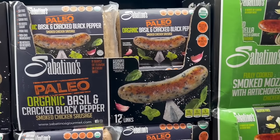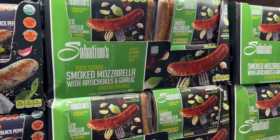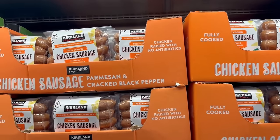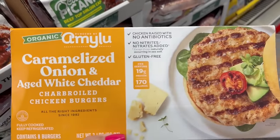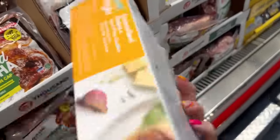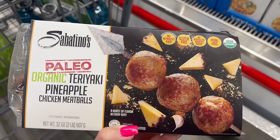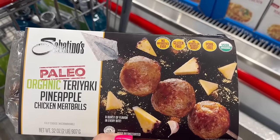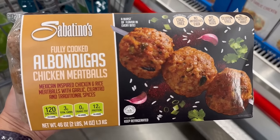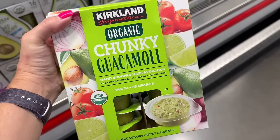Moving over into the refrigerated section, we have sausages galore, especially for summer. These Sabantinos are amazing — great ingredients — and Costco makes a really great Parmesan and cracked black pepper. You can't go wrong with anything Amy Lou. These chicken burgers are absolutely incredible, and the macros are 10 out of 10. I also love picking up these pre-cooked meatballs, especially the chicken ones. Both the teriyaki and the albandigas are fantastic — great sources of high-quality protein.